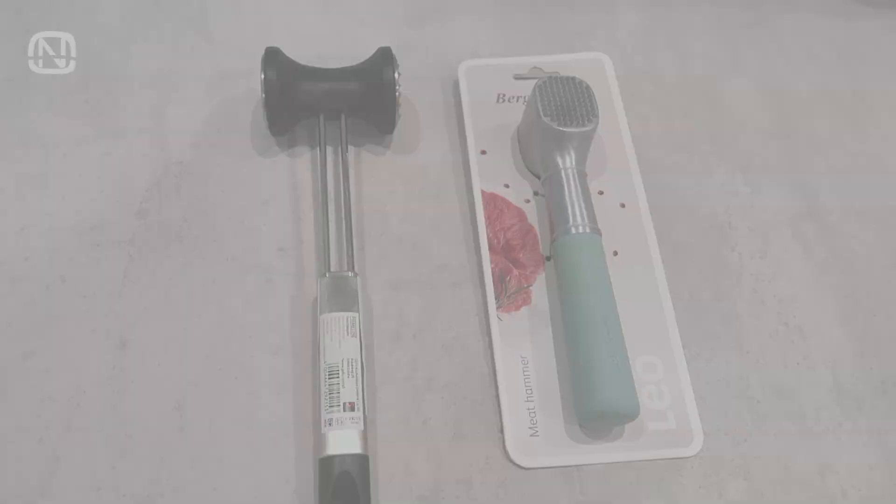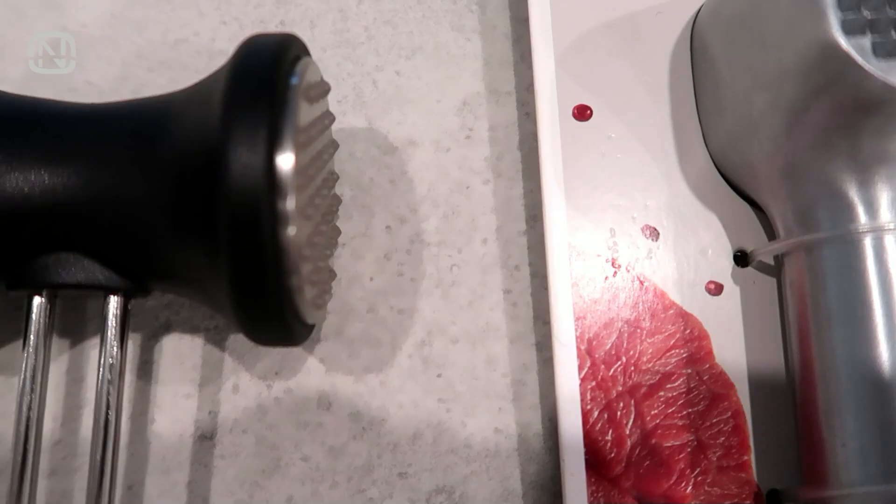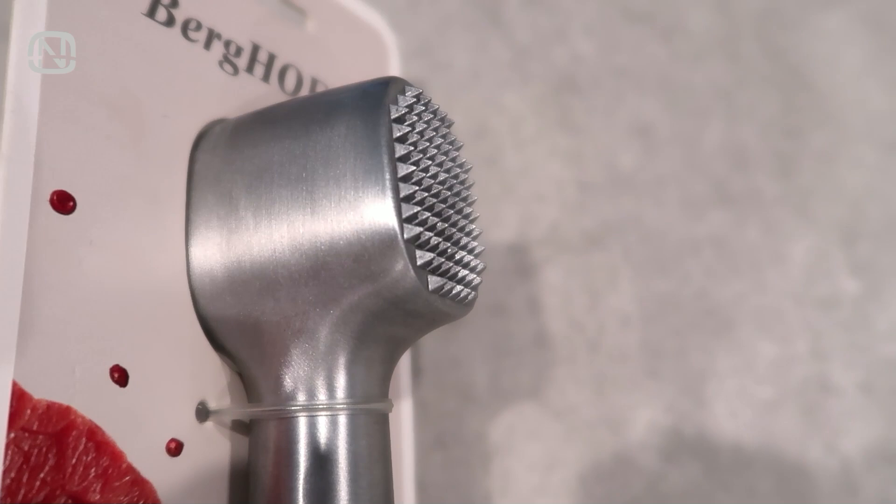I'm going to need help from the audience. My old meat tenderizer broke, so I must choose between these two to decide which one to keep. The black one fits the kitchen interior more, however its points are too small. This blue-green one is sturdier and has larger points. Which one would you recommend me to keep? Please let me know in the comments below.